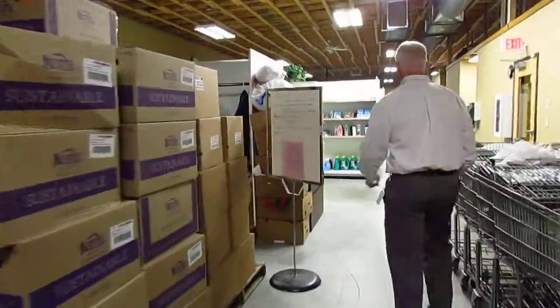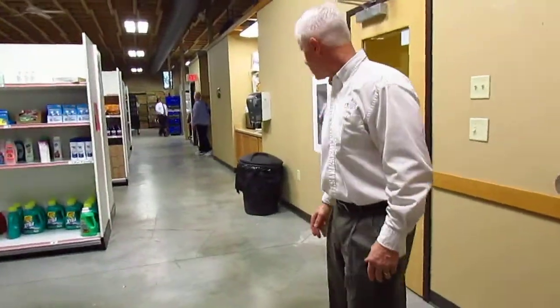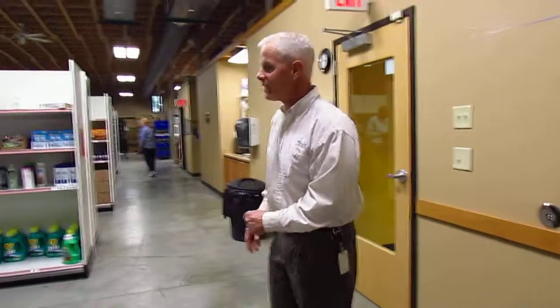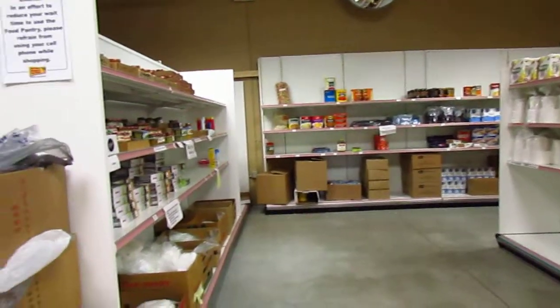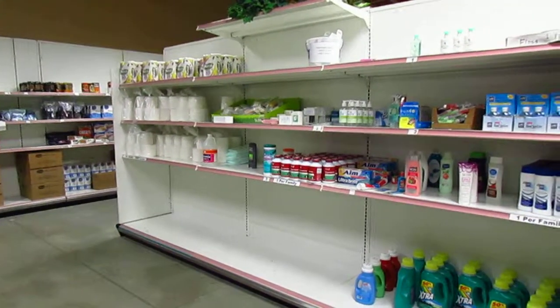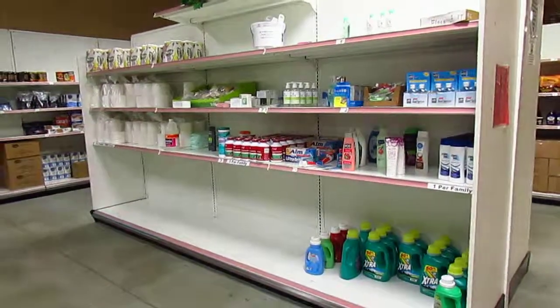We also expanded the pantry with an additional aisle, so now we've changed the flow where folks come in on the left-hand side — it's a lot like a grocery store, you grab a cart. This is the new space we added: baby food and infant items on the left, personal care items on the right, and folks just work their way through. By doing that we were able to open up more space on the other end of the pantry for all of our perishable things.